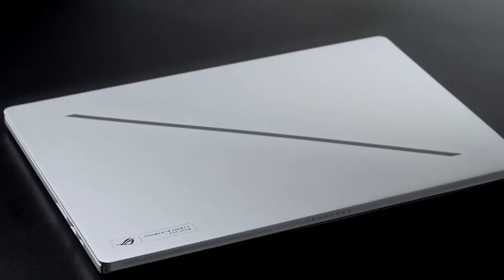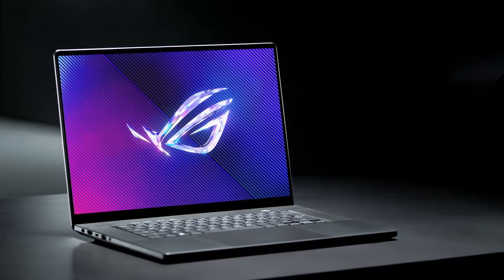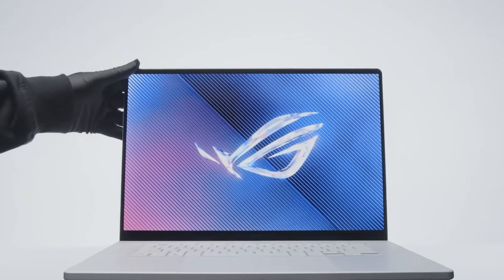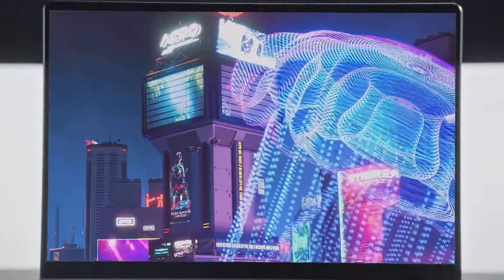As a case in point, the Asus ROG Zephyrus G16 brought out its newest variant and it's impressive to say the least. How impressive, and should you consider getting yourself one? Let's find out in our video today.